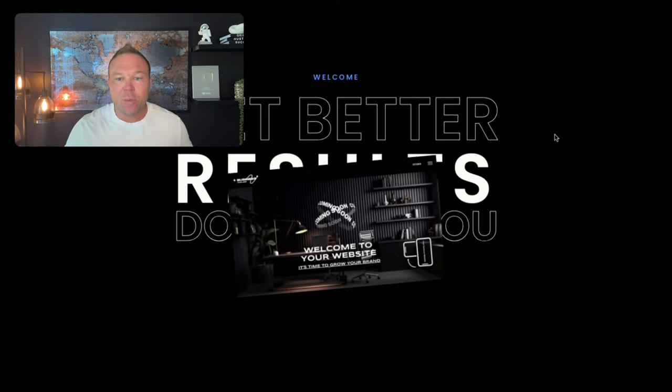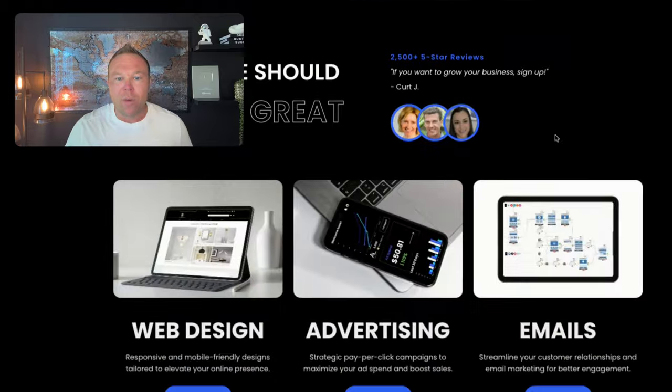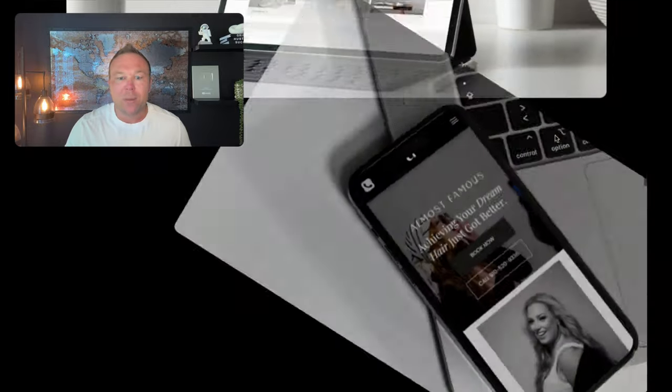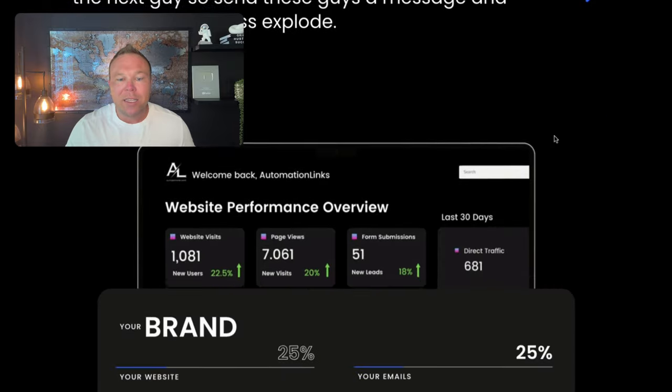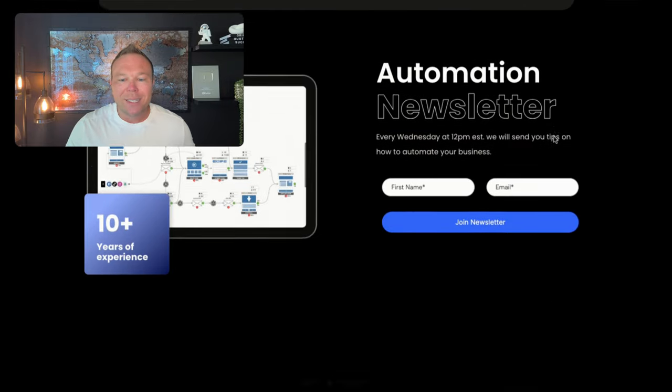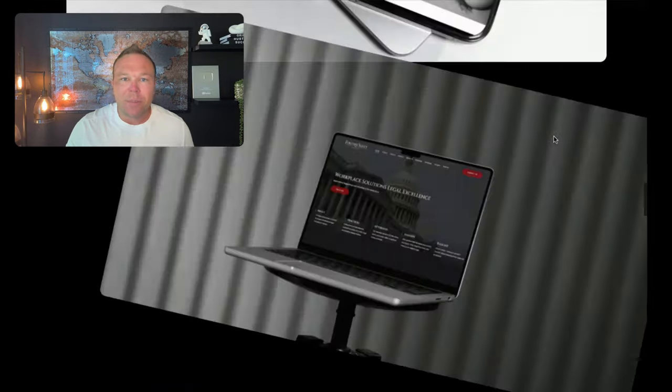So as you can see here, this is our new website. We make it all about you, all about the brands, all about the customers that we've worked with. And we want to add that really nice sleek design — show exactly what you offer, simplify it, and make it easy for somebody to take action.